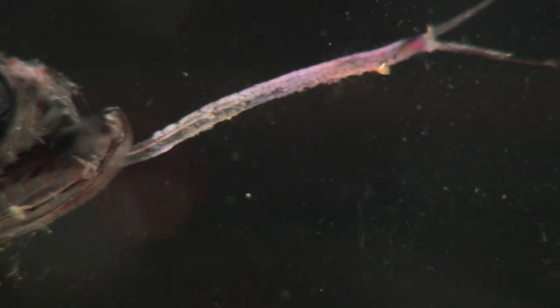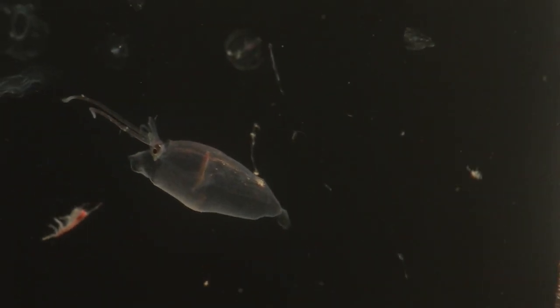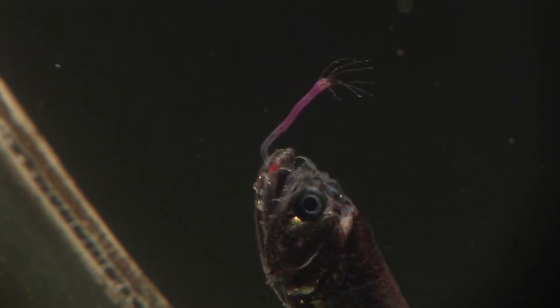On its chin, a small barbel that lures its prey — small fish, prawns, and perhaps little squid. In the darkness of the deep, this would be a brightly glowing lure with a fatal attraction.